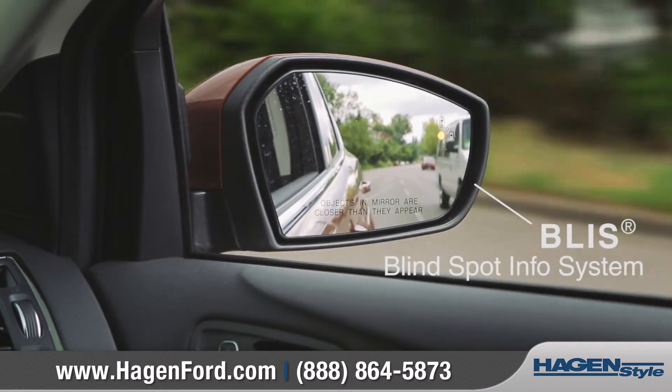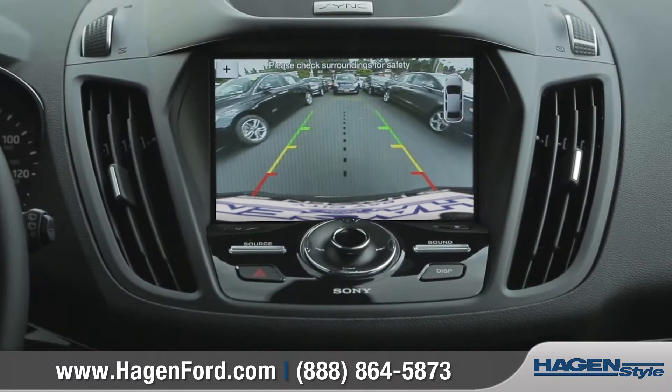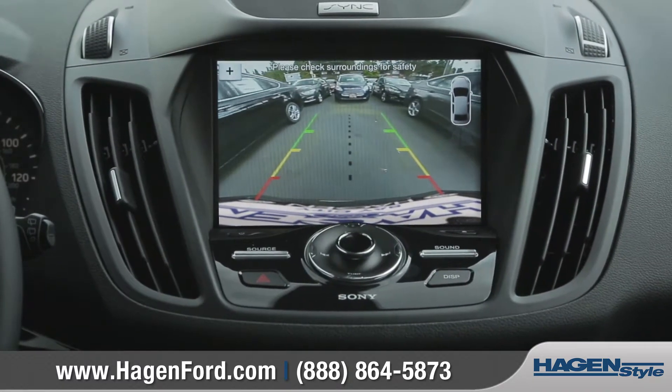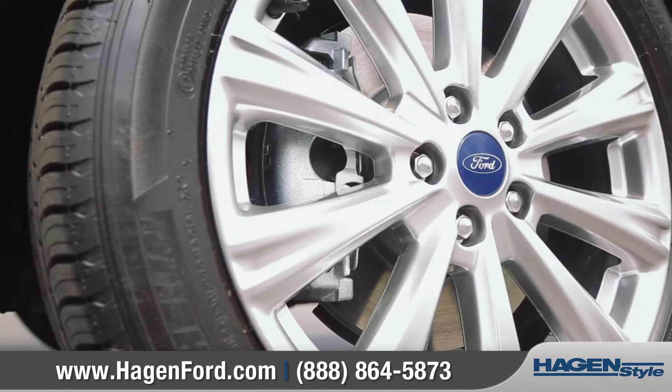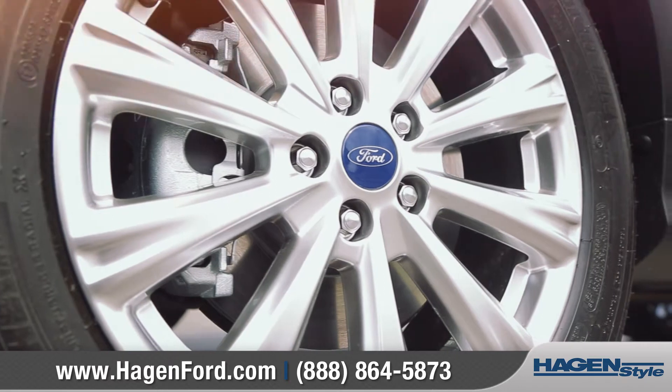Available technology can warn you of a vehicle in your blind spot, or even auto-maneuver you into or out of a tight parking spot. The new Ford Escape reveals an unstoppable style that expresses your adventurous spirit.